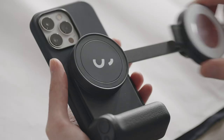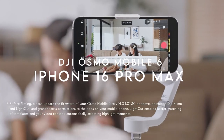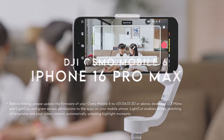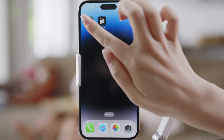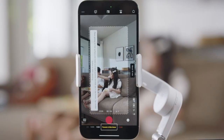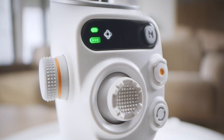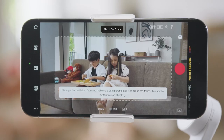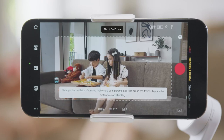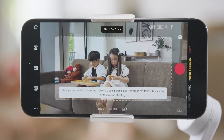Number 8: DJI Osmo Mobile 6 Gimbal Stabilizer. Experience filmmaking like never before with the DJI Osmo Mobile 6. It features ActiveTrack 6.0, which flawlessly follows your energetic kids or playful pets, making you the star of your own movie without needing help. Its three-axis stabilization delivers silky smooth shots — no more shaky footage.